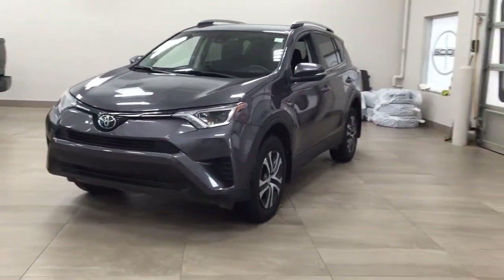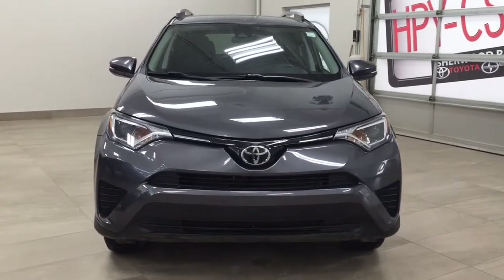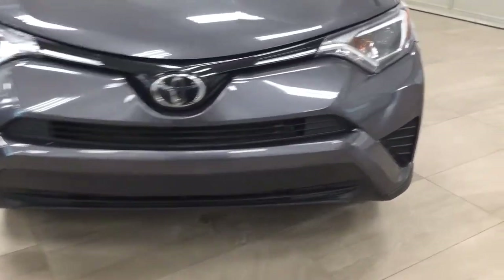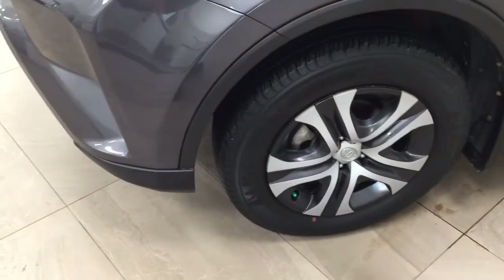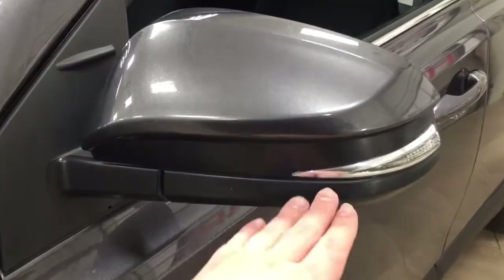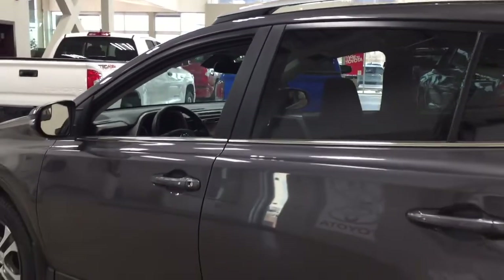A couple of the exterior features you'll see on this LE include its daytime running lights. Taking a closer look on the side, you have your 17-inch wheels. You also have integrated signal lamps as well as foldable mirrors. If you take a look up top you'll see your roof rack, and the color we're looking at today is magnetic grey.